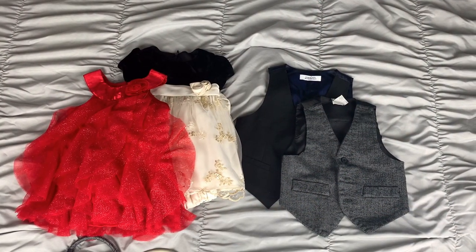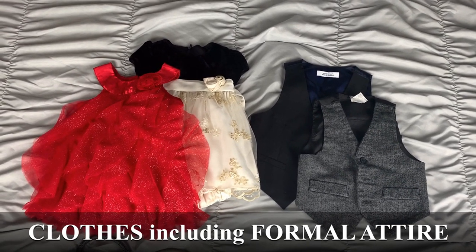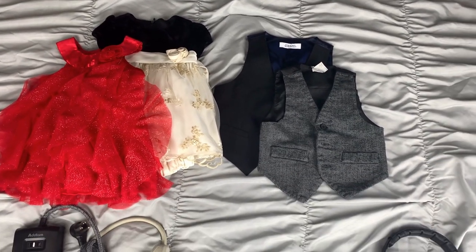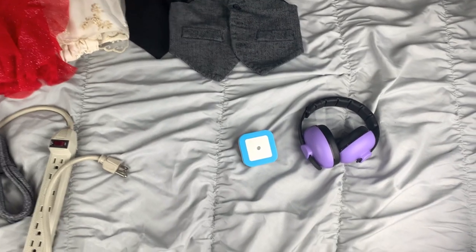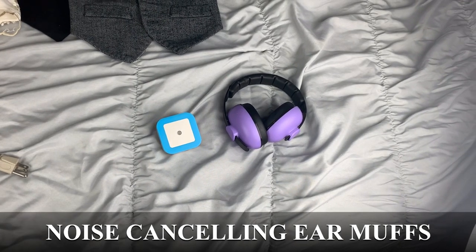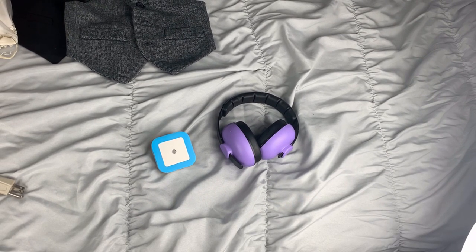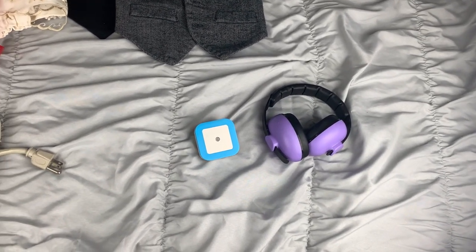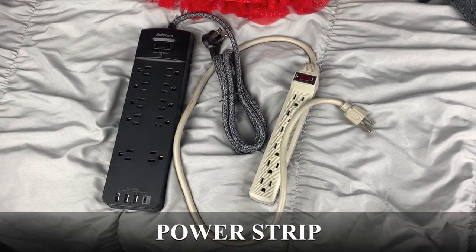Don't forget clothes for the kids, including socks and shoes. Our cruise has two formal nights so I found two dresses for my baby girl and some vests for my son — still looking for pants and bow ties. Also a good thing to have is earmuffs for your little ones. My toddler won't wear his anymore but my baby girl will, which is great for shows, the auditorium, or anywhere loud.